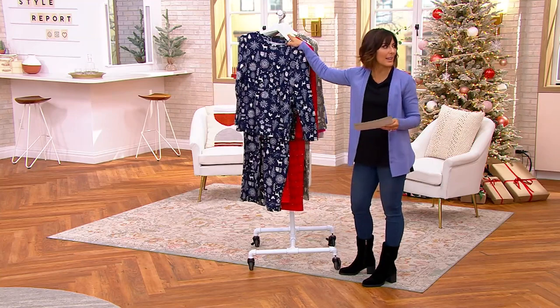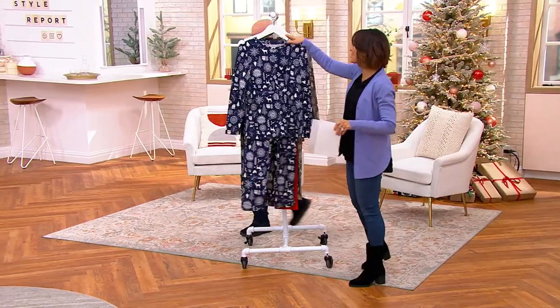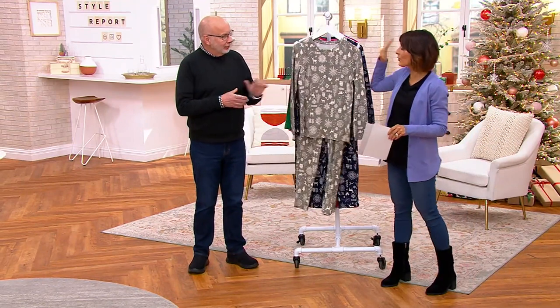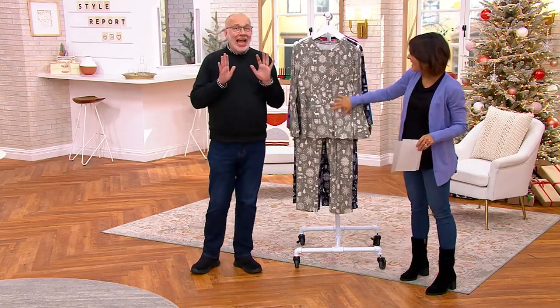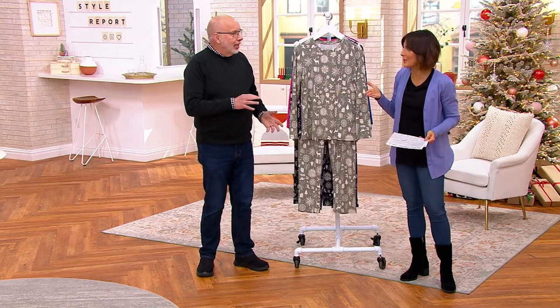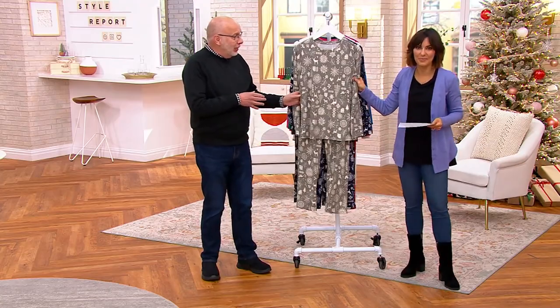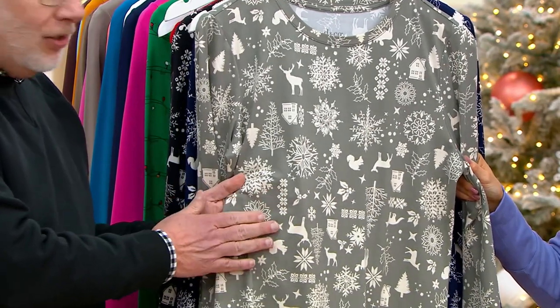Gary Goblin is here. This is the first pajama set Denim & Company has ever done, and I've been here 17 years and we never did them prior to that. Why did we wait so long when we have such great quality with D&Co? But we have them now, and it's a great poly spandex blend — a gorgeous, soft, suede knit jersey that's really beautiful.